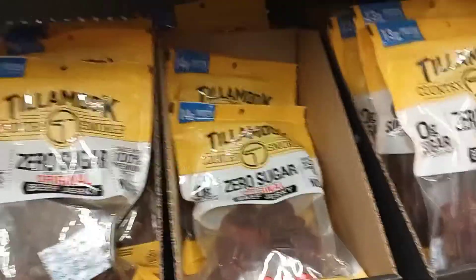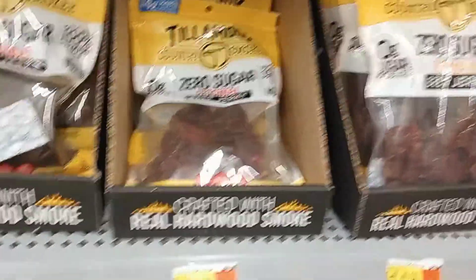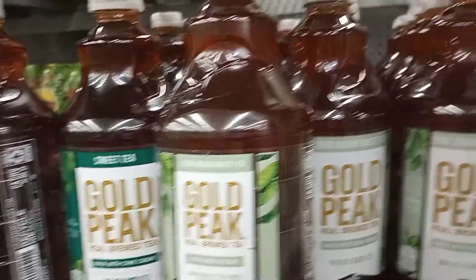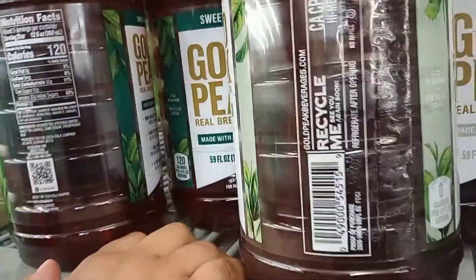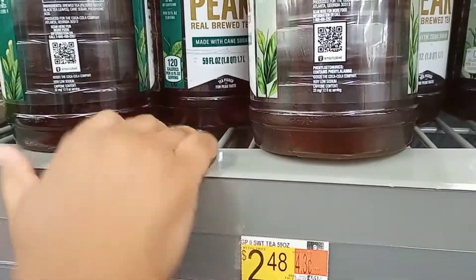These are pretty much the same price as the regular ones, which is good. They're starting to give us a lot more zero sugar options. I've had the zero sugar sweet tea — actually this is what I'll probably get today, this one is so good. If you compare the regular version with 120 calories to the zero calorie version, and this one has 63% sugar while this one has zero percent sugar — yeah, it's really good.